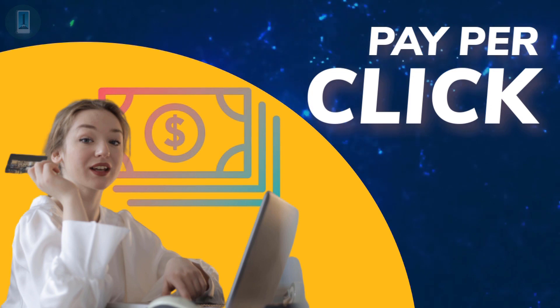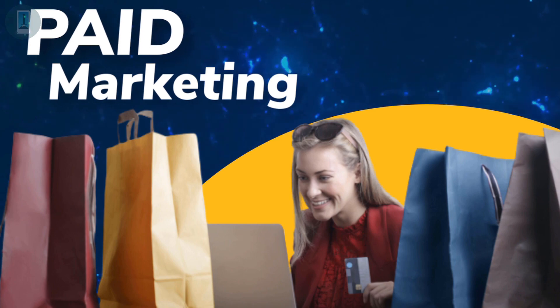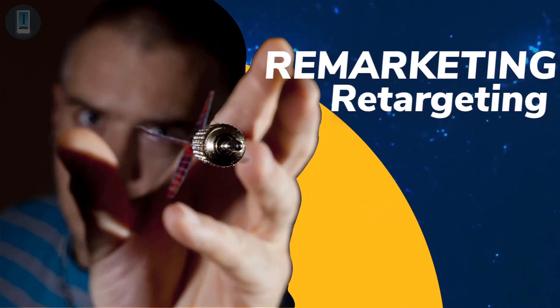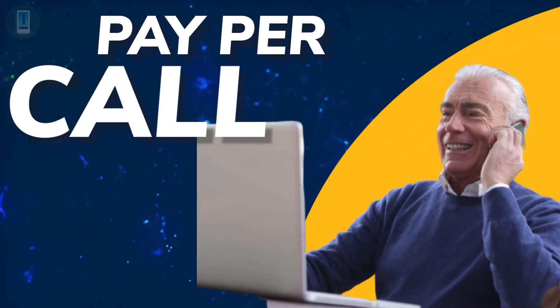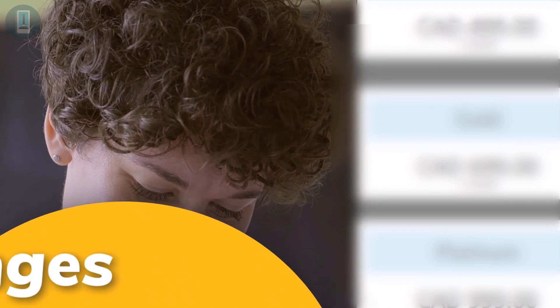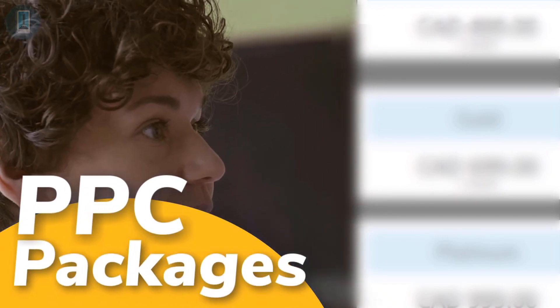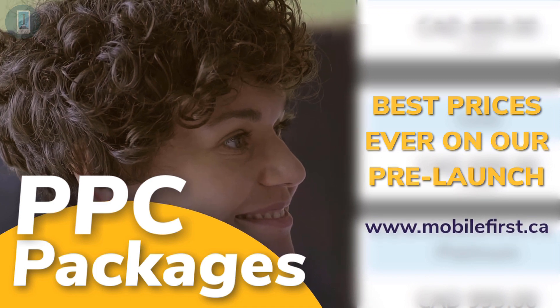PPC — pay-per-click paid marketing, retargeting. PPC packages — best prices ever on our prelaunch. Check it out at mobilefirst.ca.